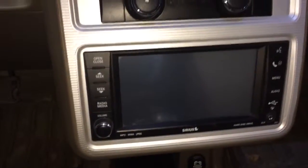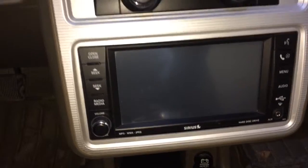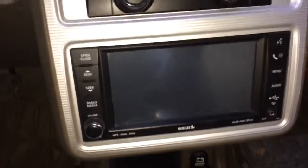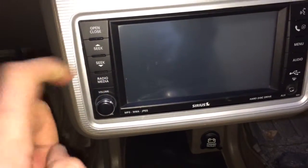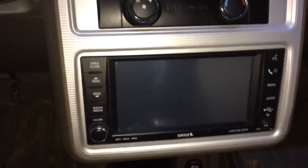Down here we have a touch screen display which allows you to connect your Bluetooth. You can do voice commands with it, allowing you to change stations and so on. You also have your USB port, your auxiliary port. You can control volume right here, radio media, seek up and down. You can also open and close it to put in a CD.